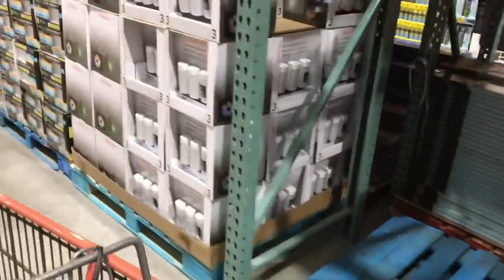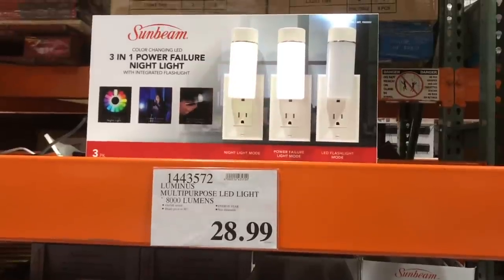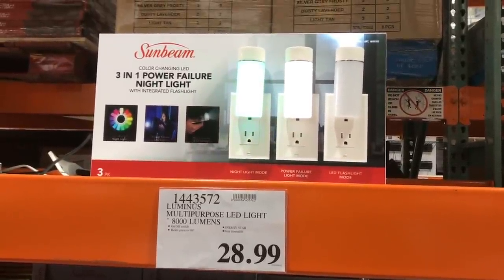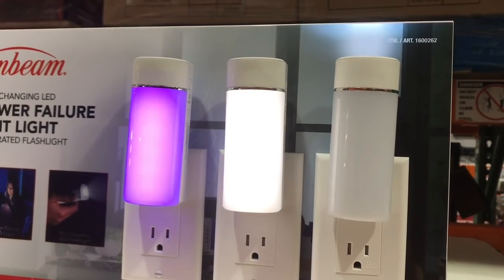A few years back we purchased a portable nightlight that also turns into a flashlight, so it's charging constantly. If the power goes out you can unplug it and walk around the house with it. These here are pretty cute because they're color-changing LEDs and they look like a power failure nightlight as well.